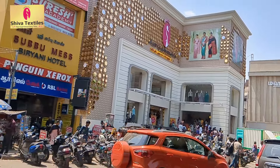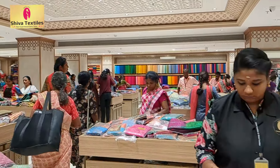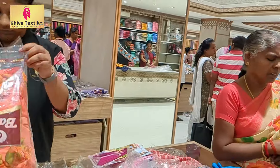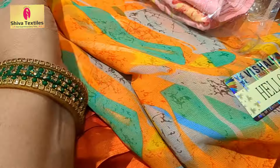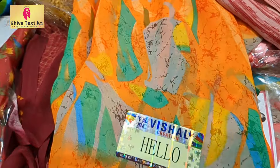We are now open in the Shiva Textile shop. They have very expensive collections. This is a chiffon sari. They are $230.